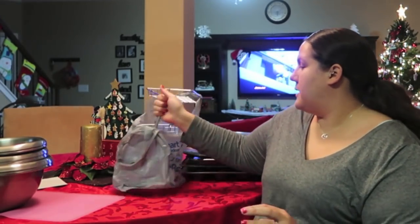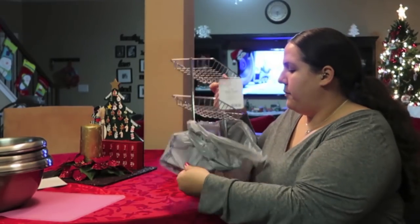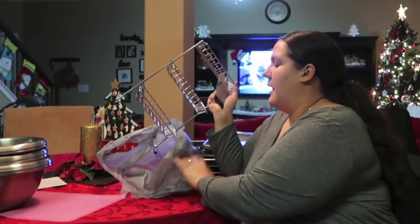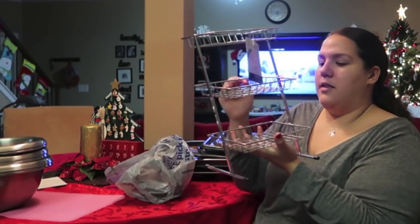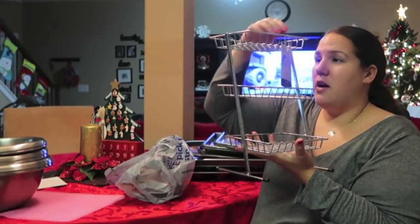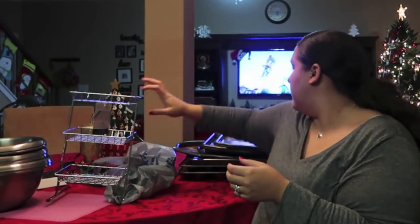I also picked up a three-tier wire shelf for the girls' bathroom. I haven't decided exactly what I'm going to put in it yet, but I thought like washcloths, toothbrush stuff, and hair ties or something. So I'm going to put this in their bathroom.